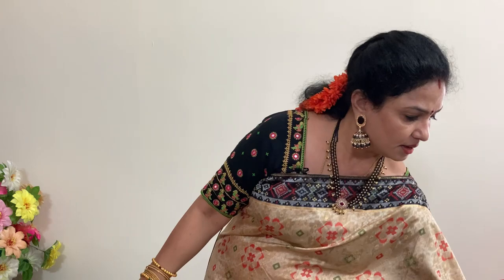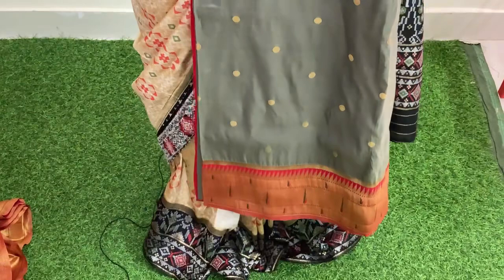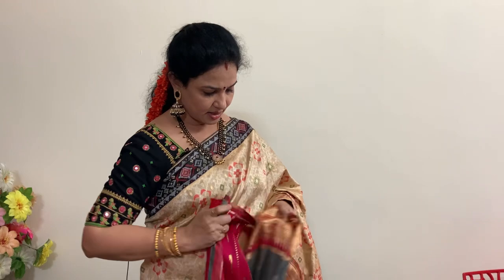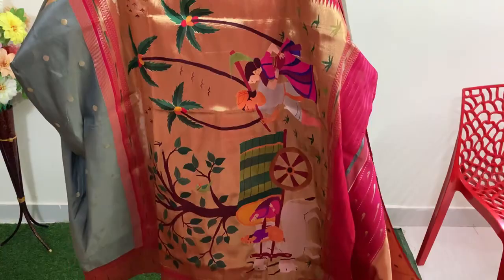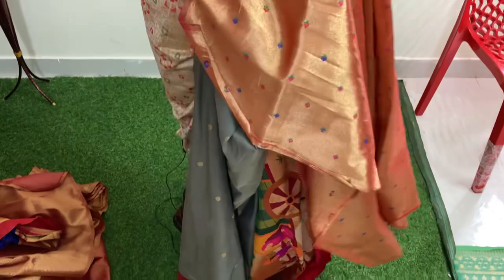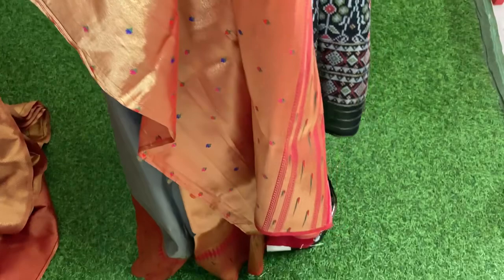Number six — actual price is 8799, and after 10% discount you are getting the saree for 7919 rupees. This is the pallu and the blouse — a gray and red color blouse with tissue and chinna motifs.